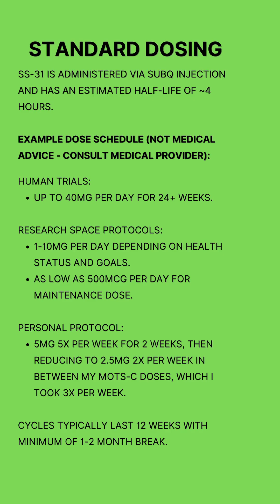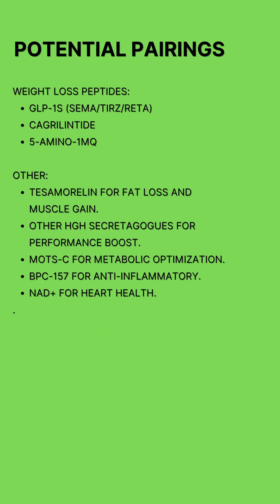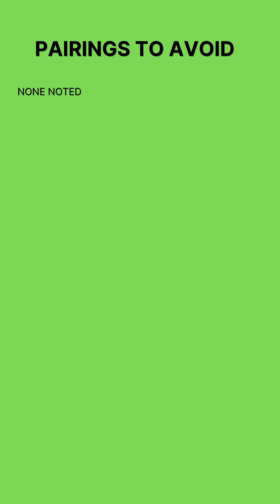Cycles typically last 12 weeks, with a minimum break of 1 to 2 months. As far as pairings go, I think SS31 could be a good addition to almost any stack, with MOTC being the most synergistic peptide to pair it with. I've put together a list of honorable mentions on the screen. In my research, I didn't find any particular peptides to avoid while taking SS31.